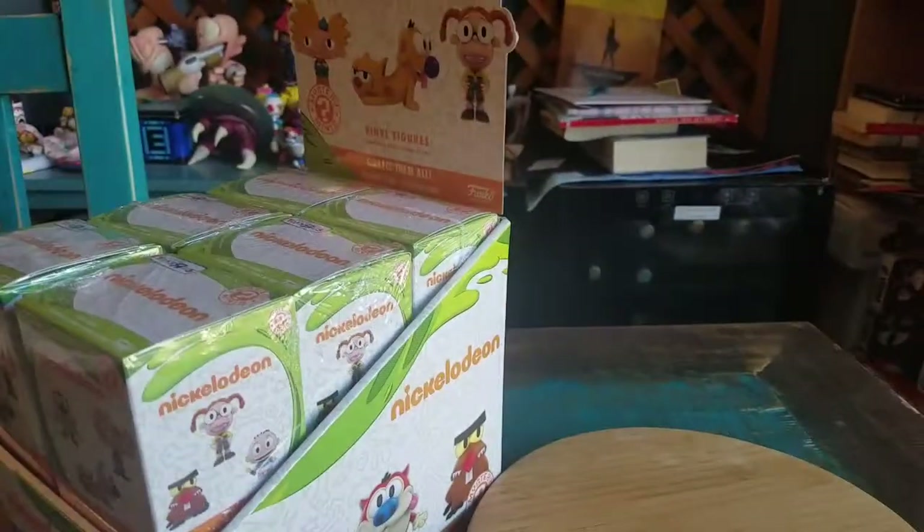Hey guys, Cheesy Poof here, and we got another mystery mini to open today, this time from the Nickelodeon series.